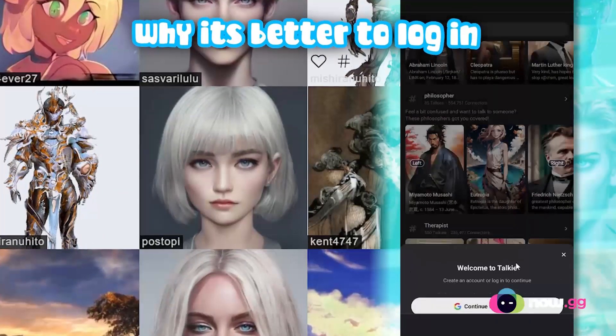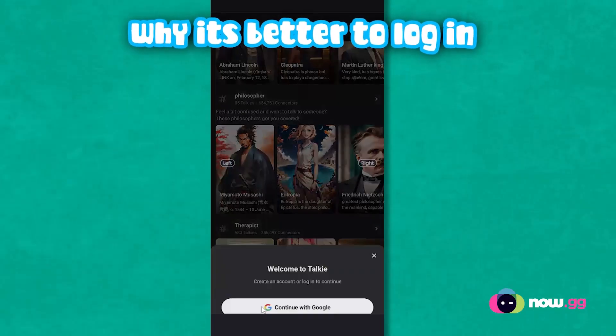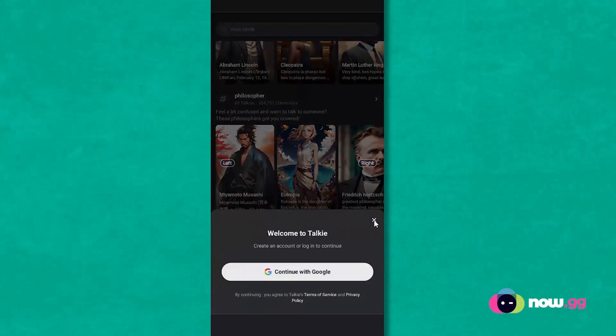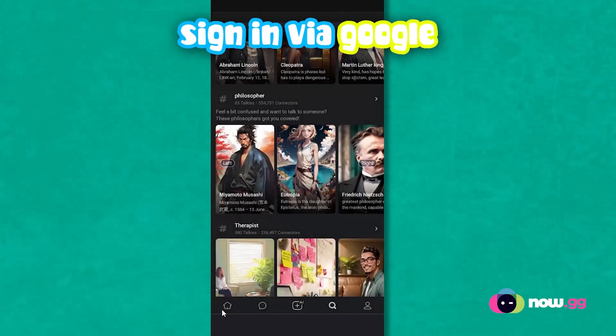If you want to make your character, you have to sign in. If you want to view your profile, you have to sign in. If you want to view your conversations, you have to sign in. So in my perspective, it's better to sign in with Google — it makes it easier for yourself or your friends, whoever's playing.